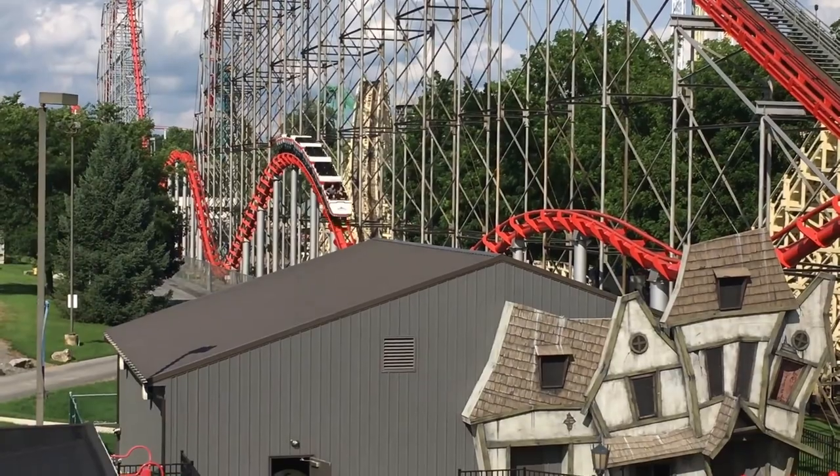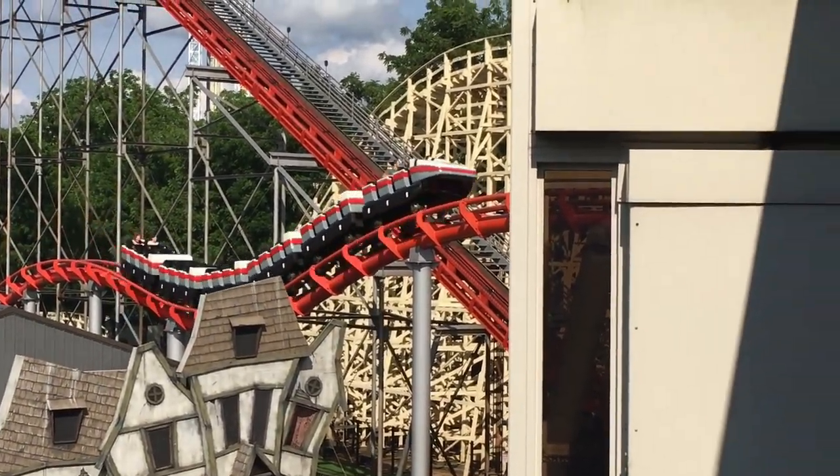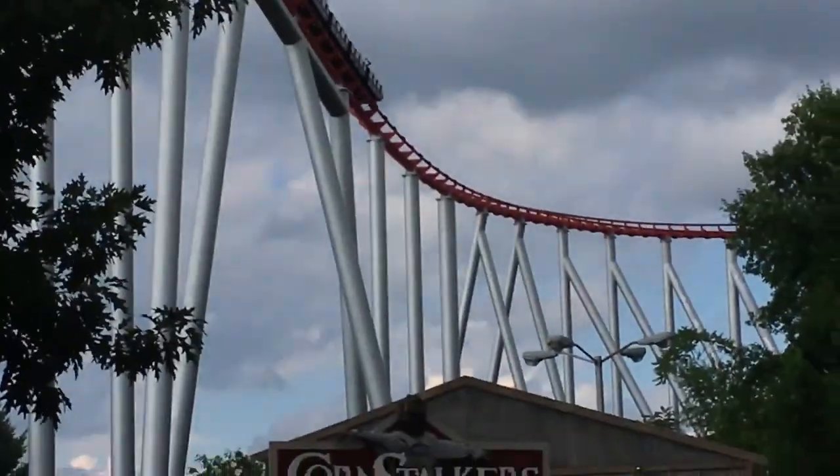I recommend sitting up in the front. Some of the airtime hills near the end of the ride start to lose momentum, so the front row will experience that push up over the hill, giving a little bounce of air.